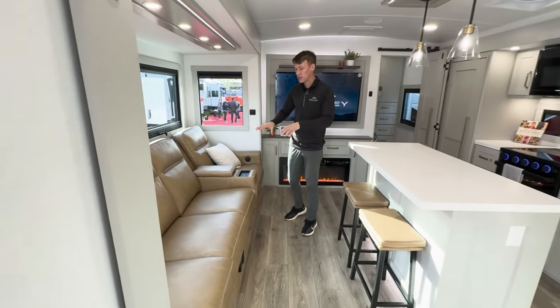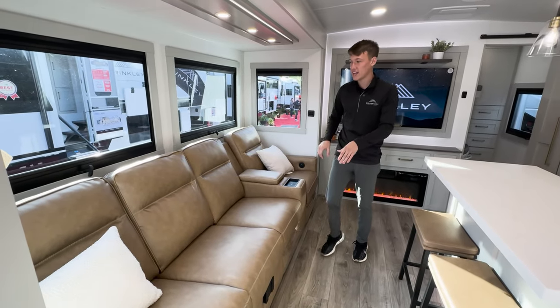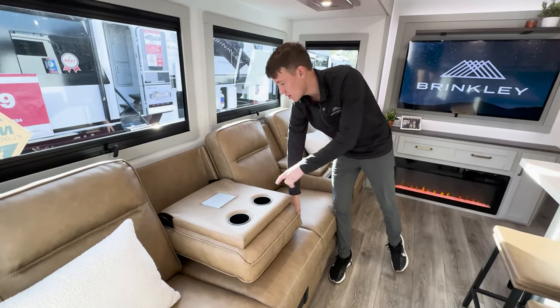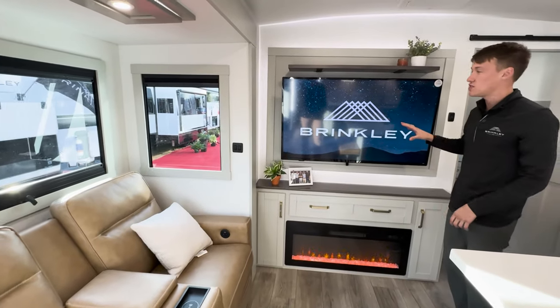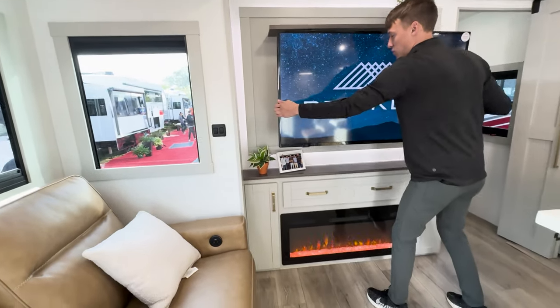Here on the inside you'll see our big super sofa with a removable dinette — this back actually will fold down and you have an outlet with two cup holders. Over to the right we have a big 50 inch TV on an articulating bracket that I'll pull out and show you.